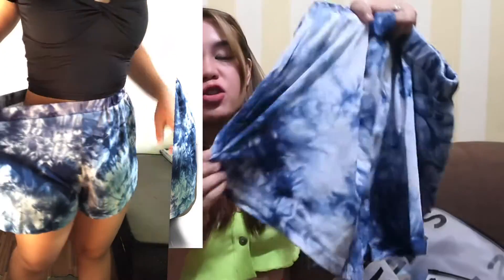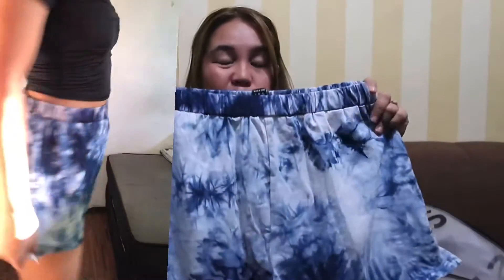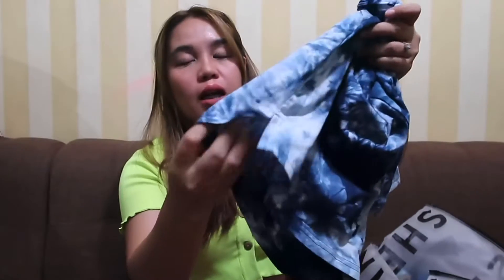Next is this tie-dye short in blue. It's a bit big on me — I got medium when I should have gotten small, but I was worried it wouldn't fit my hips and thighs. It turned out a bit loose, but it's okay for house wear and can also be worn outside since the fabric is nice. I got this for 108 pesos only.